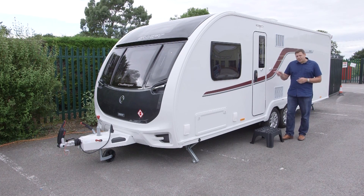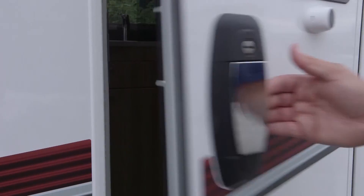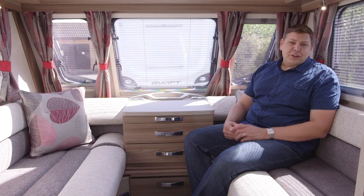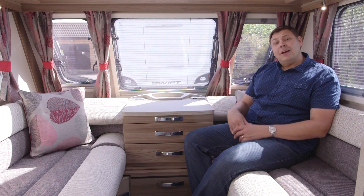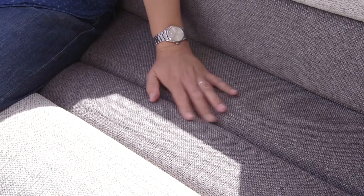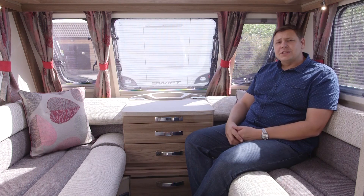Before we look at those, I must point out this door handle — it's really chunky and really easy to use. Swift can occasionally be accused of being a little bit conservative in its soft furnishings, but not so in this Challenger. These warm greys on the cushions aren't particularly going to break any boundaries, but I really like the bright reds of the curtains and the scatter cushions.